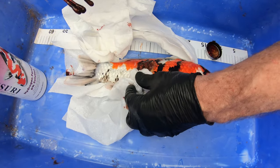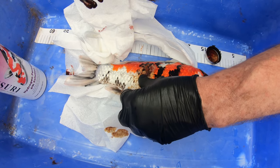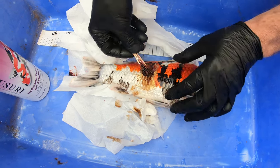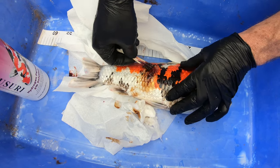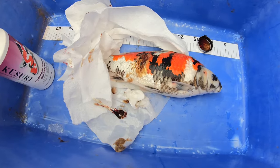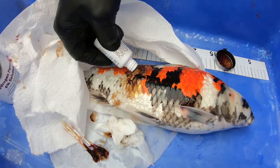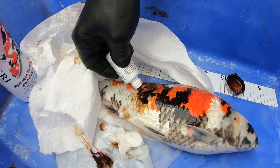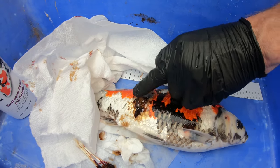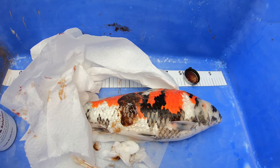We can see quite a large area of infection behind the scales, where the fish likely knocked itself allowing bacteria to enter through the dermis and epidermis, causing those scales to lift up. We also remove any dead or dry scales, as these will delay and inhibit the healing process. After that, we apply more natural propolis right under the scale pocket area, working it into the fish. Propolis is actually made by bees and is a naturally occurring substance.